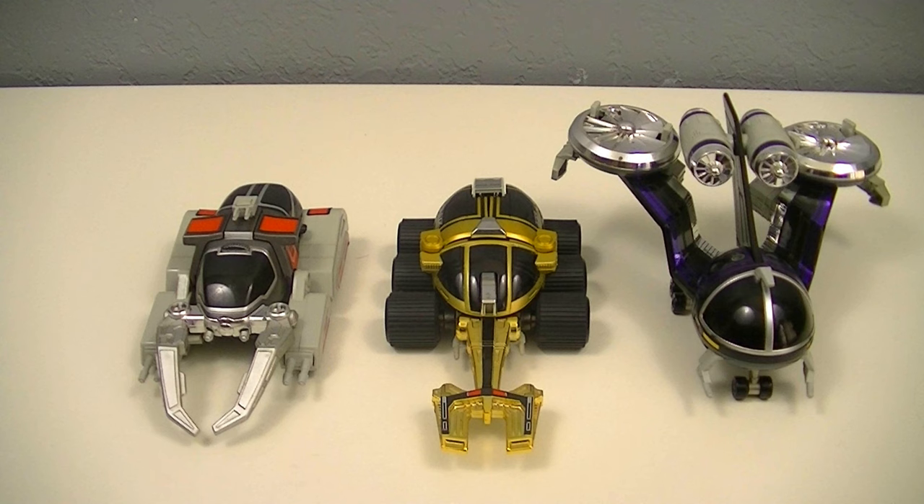Included in the set is just the three Neo Beat Machines. So let's get started.